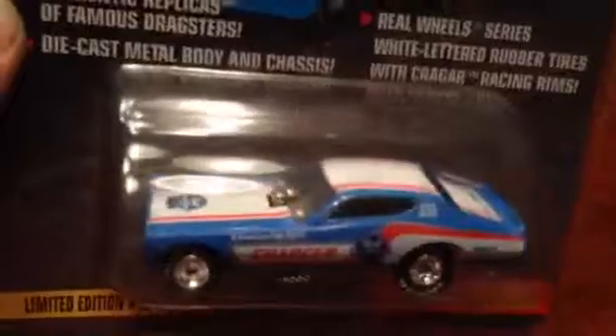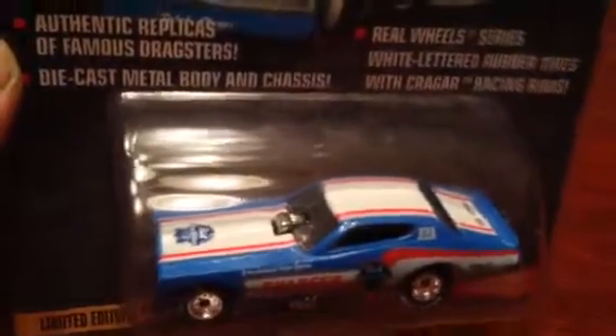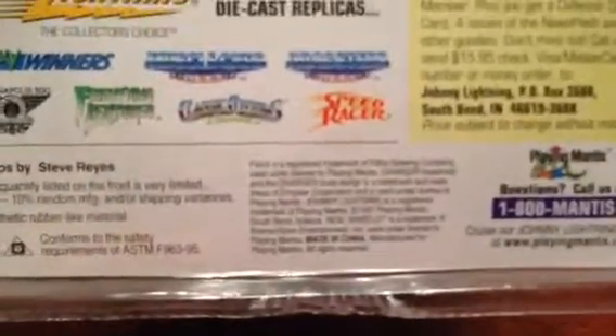It's the Pabst Charger. It was an actual drag car back in the day. This card is dated — I don't know, what is it? 1997, so it probably came out in '98.